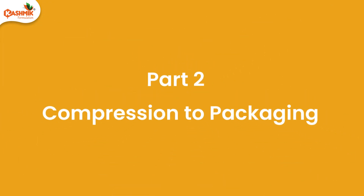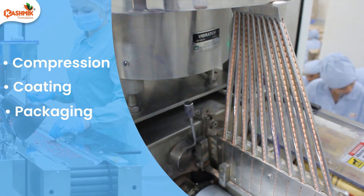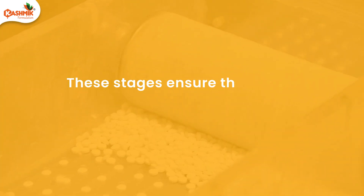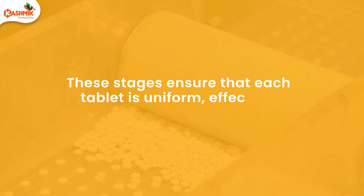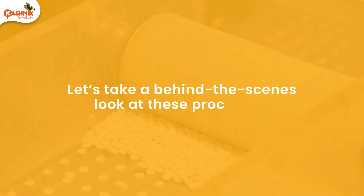After granulation, the next critical steps in tablet manufacturing are compression, coating, and packaging. These stages ensure that each tablet is uniform, effective, and ready for distribution. Let's take a behind-the-scenes look at these processes.